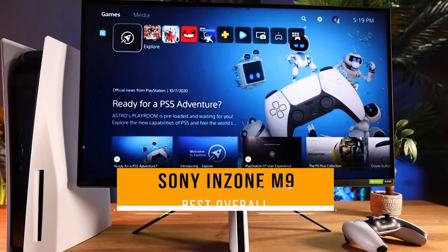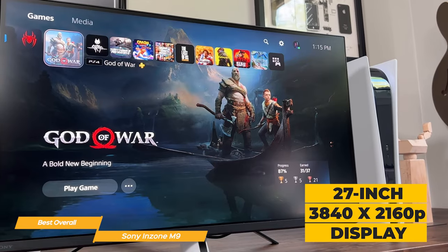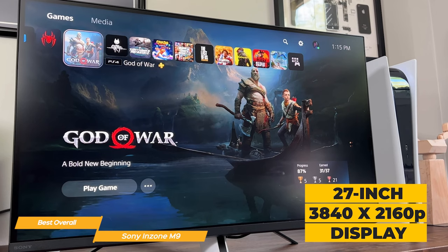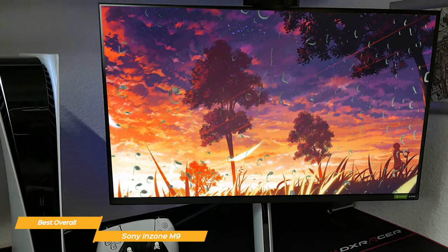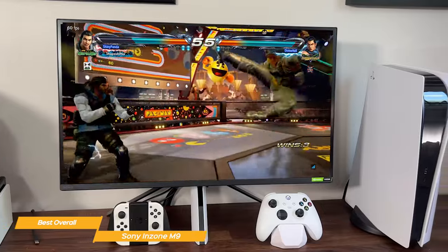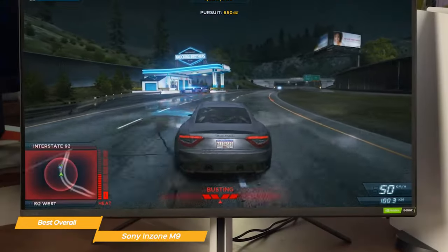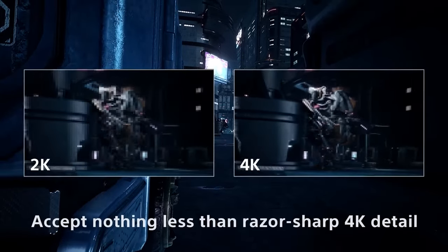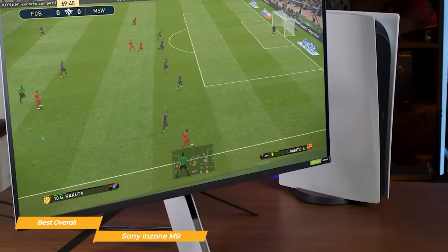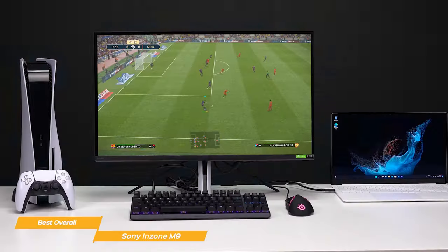Next on my list is the Sony InZone M9, my choice for the best overall monitor for PS5. The Sony InZone M9 monitor really delivers on performance. It's got a 27-inch, 3840x2160 pixel display — more than four times the pixels of regular HD — and it looks absolutely stunning. The colors are bright and vivid, and the contrast is on point. The InZone M9 has a 144Hz refresh rate so you can take full advantage of the PS5's capabilities. It also has HDMI 2.1, which allows for 4K resolution at 144Hz, plus special features like auto-HDR, tone mapping, and auto-genre picture mode.